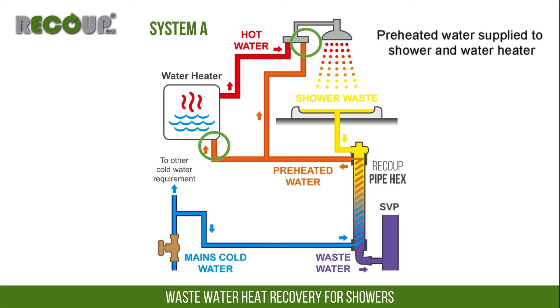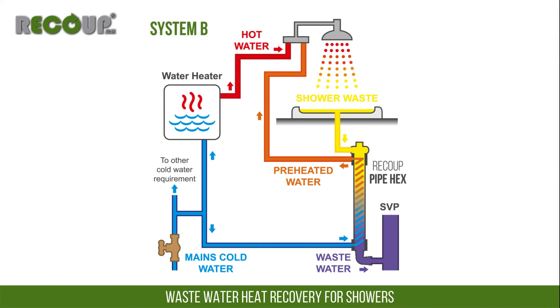However, if more than one wastewater heat recovery system is to be installed in a property, only one can be supplying preheated water to the water heater. Additional units must be installed as system B configuration. System B supplies preheated water to the cold feed of the thermostatic mixer shower only.